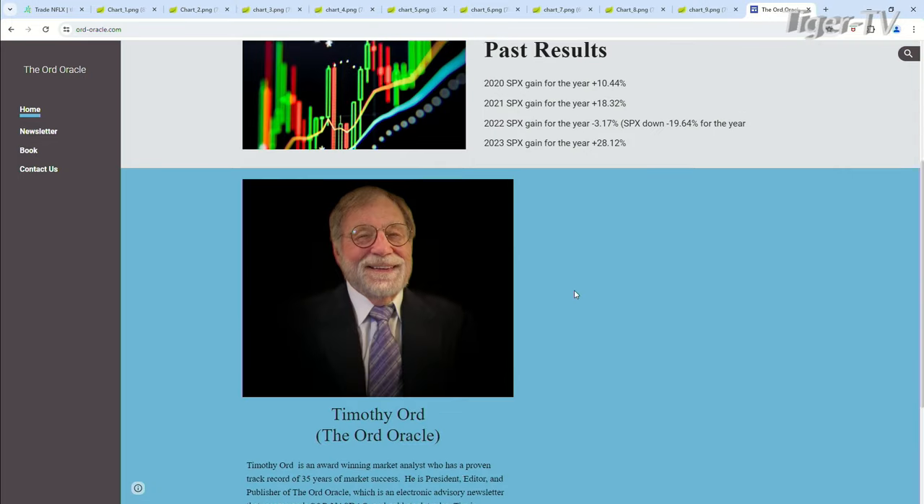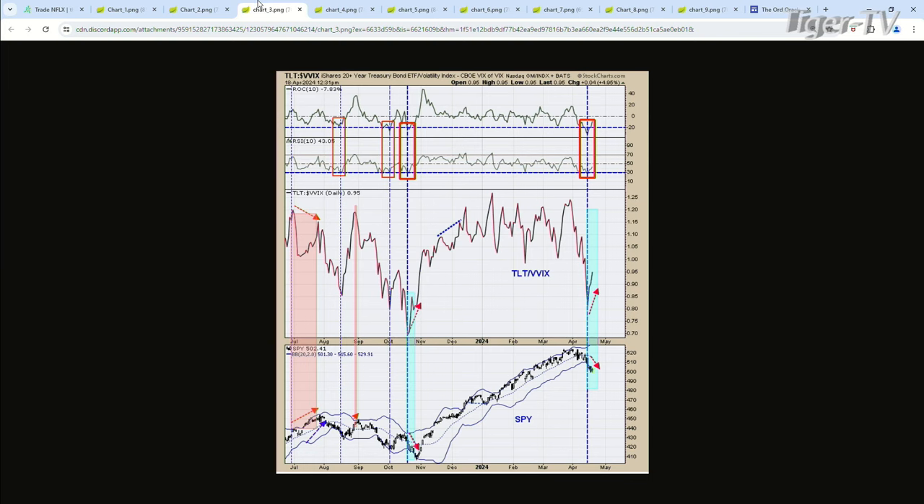Welcome back, folks. This is Jacob Shoup filling in for Tom O'Brien. We are with Tim Ord of the Ord Oracle — ord-oracle.com. Go give him a check out. Tim, we are on chart three right now. This is the TLT-VVIX ratio.